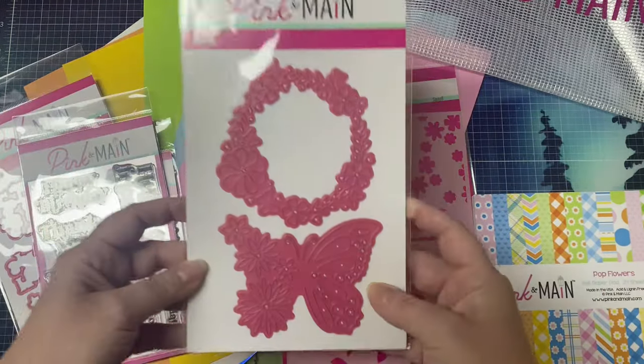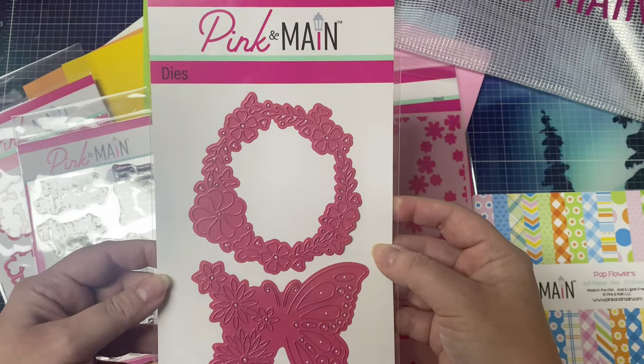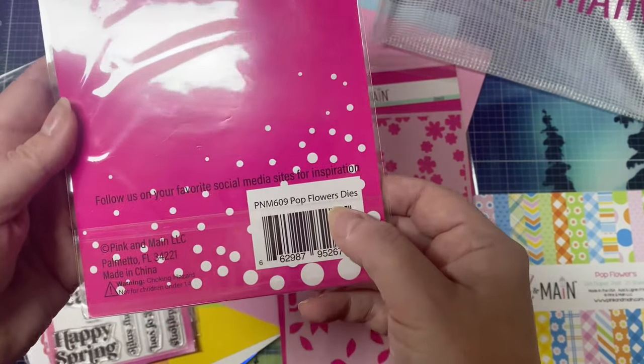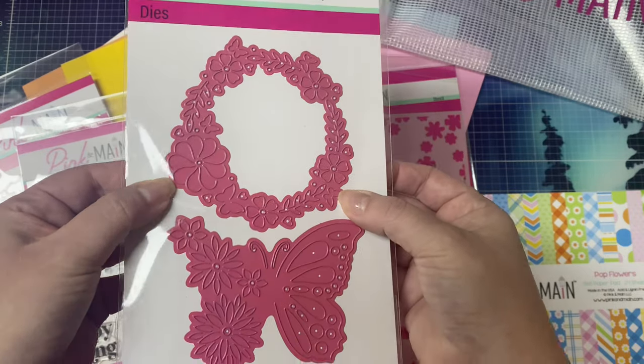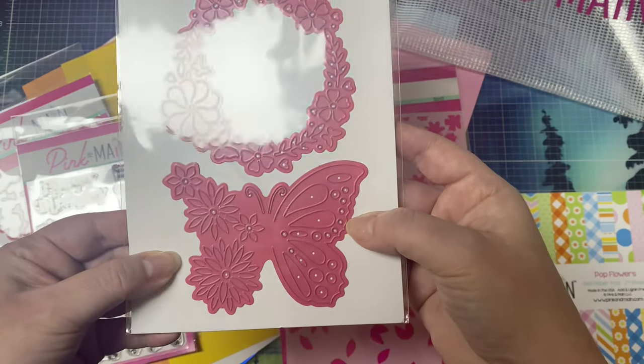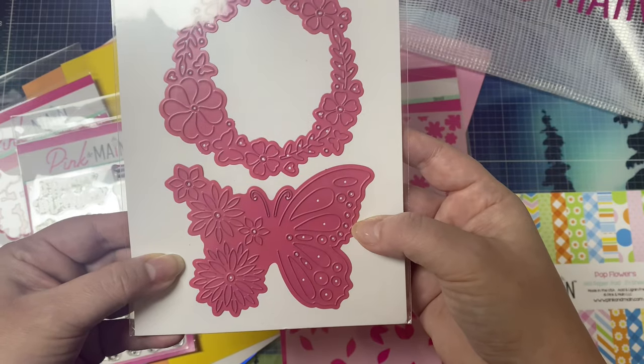There's also another large die set called Pop Flowers, and this is really unique. It has this wreath and this butterfly with flowers, but they don't get cut out completely. I have to show you how this works in a bit, but I'll show you the rest of the kit first.